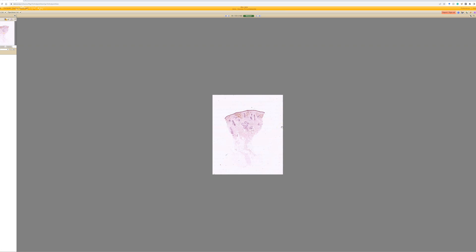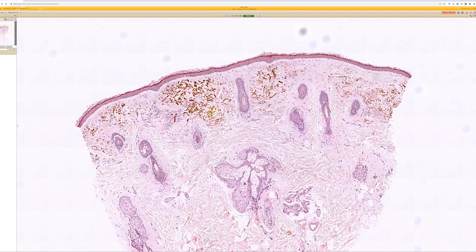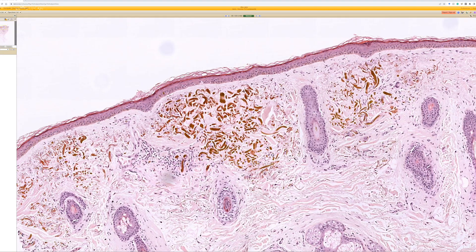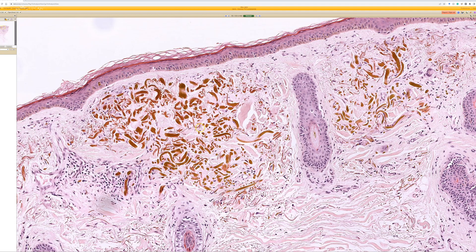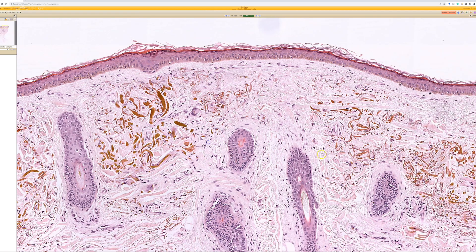Okay, case five. For this one at low power, the main feature is the brownish-yellowish discoloration in the superficial dermis replacing collagen fibers. At high power, it has these curvy, banana-shaped structures. This is classic for ochronosis — a beautiful example, very pretty microscopically.